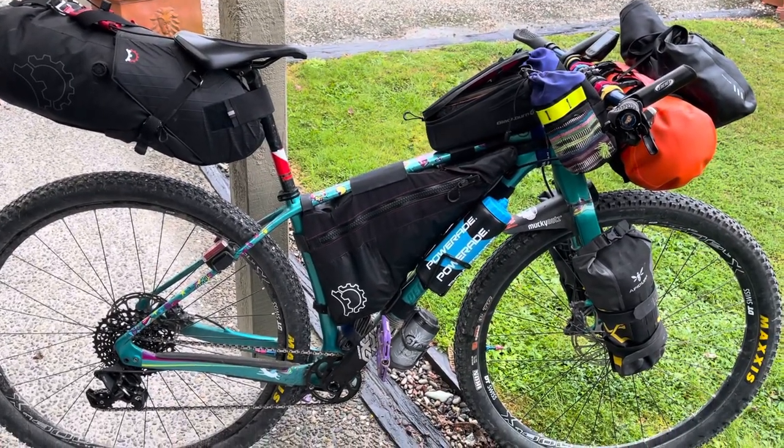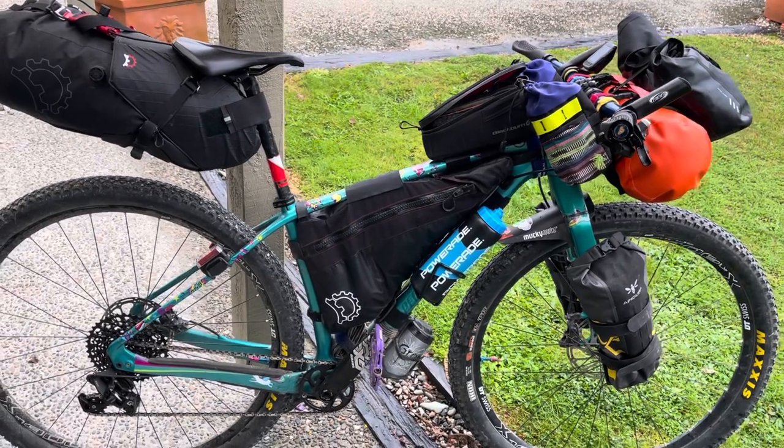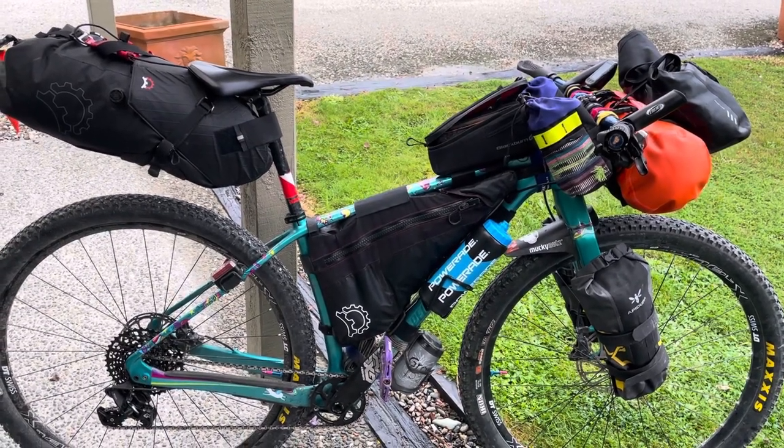Oh, I've also got an emergency blanket bivvy thing just in case I end up on the side of the road freezing cold and need to shelter under a tree — so that's in there too. Hope you enjoyed this little five-minute video, I'll see you on the road. Bye!